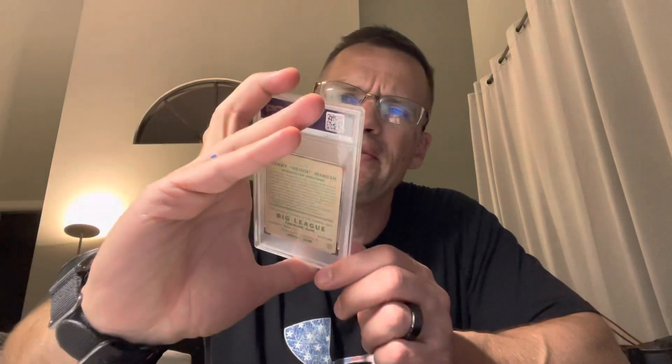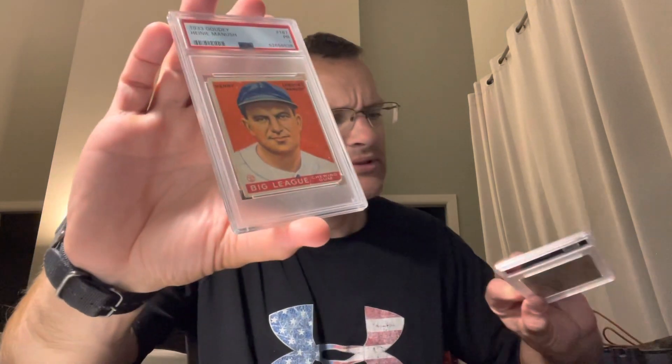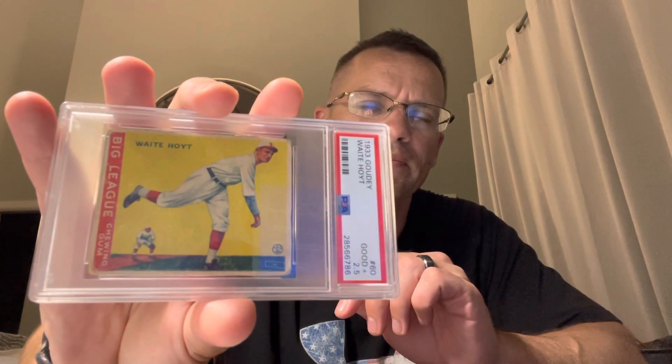A little vintage kick — wanted to get some '33 Goudeys, a couple more. So picked up the Vernon Lefty Gomez — that's a nice PSA 2. And a kind of great-looking PSA 1, Heinie Manush. I have this other one — I believe it's number 47 — so I already had 1 and 2, got the other one. And then Waite Hoyt — another Hall of Famer. Not huge on horizontals, but a sweet 2.5. Building up that '33 Goudey PC a little bit.